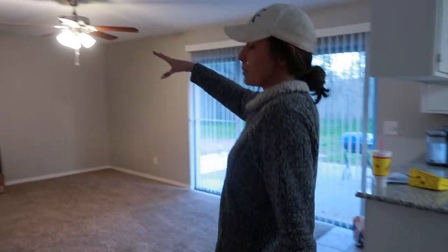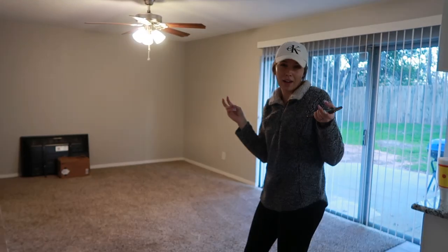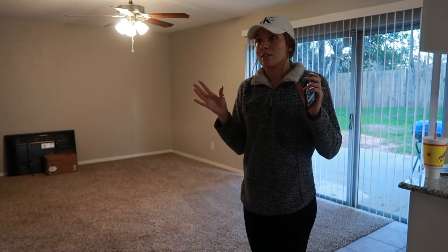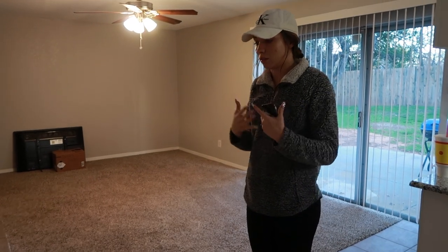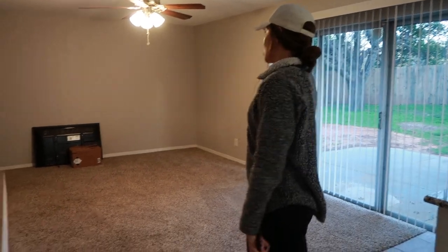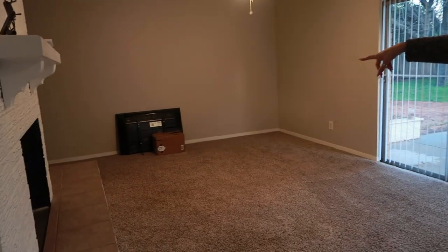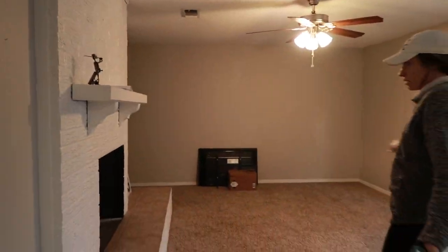Then you walk in here — this is pretty much like the second living room or like the dining area, I guess. But we didn't really want a dining room table because it doesn't fit in here and it's carpet and I live with a bunch of boys, so not a good mix. We don't know what we're gonna do in here — I think we're gonna get another couch and that TV is gonna be hung up. I don't know if we're gonna put it here or over there, but there's that.